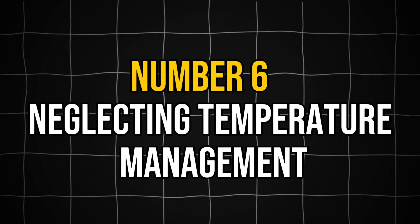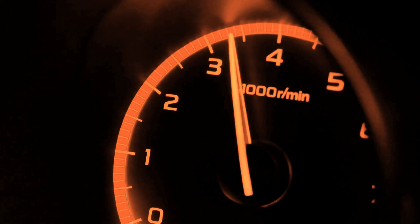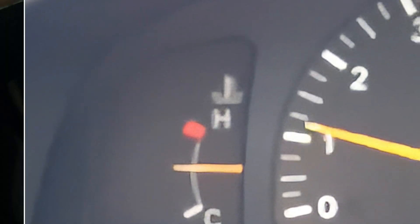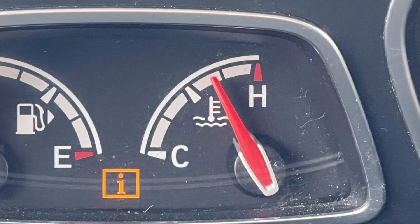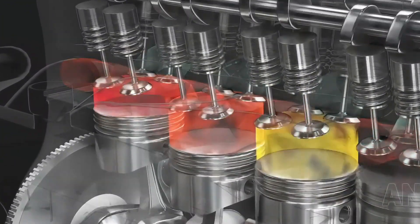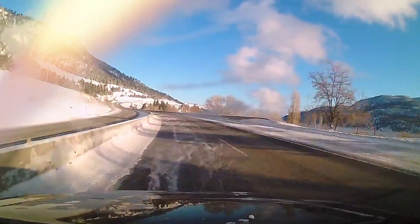The sixth mistake is neglecting temperature management. Heat management is crucial during break-in — in fact, this is even more important than RPM control. Proper break-in includes heat cycling, which allows the engine to reach full operating temperature and then cooling down completely. This process helps components expand and contract, aiding in their proper seating and alignment. Multiple heat cycles are often recommended during the early break-in phase — three to five complete heat cycles before extending driving sessions. Preventing overheating is especially critical during break-in, as excessive heat can cause parts to expand beyond their design tolerances, potentially leading to damage. Always ensure the engine is fully warmed up before applying higher loads.